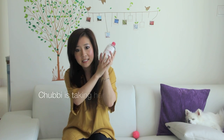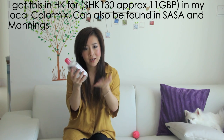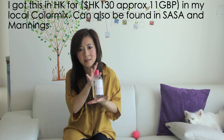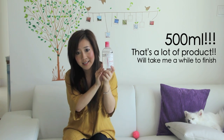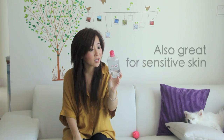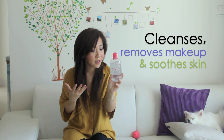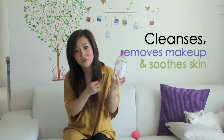This is an amazing makeup remover. I really think this is the makeup remover for me. For the price you pay, which is approximately £10, you get 500ml, and that is a lot of product — that is going to take a while to finish. What's also great about it is that it's great for sensitive skin, which is something that I have, and it's supposed to cleanse, remove makeup, and soothe the skin, so there are soothing ingredients.